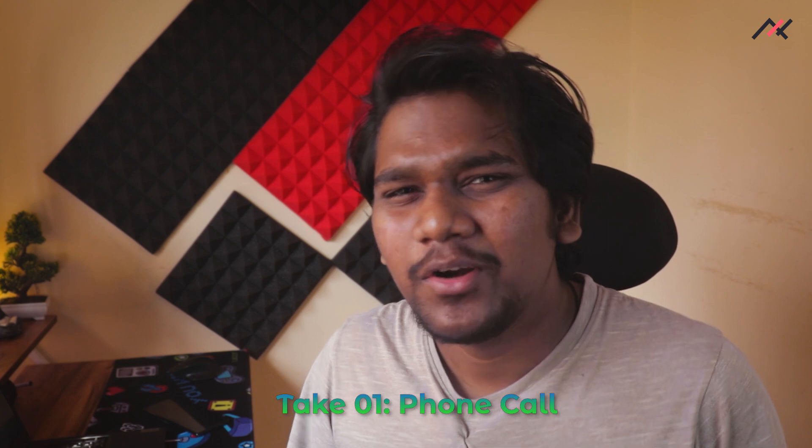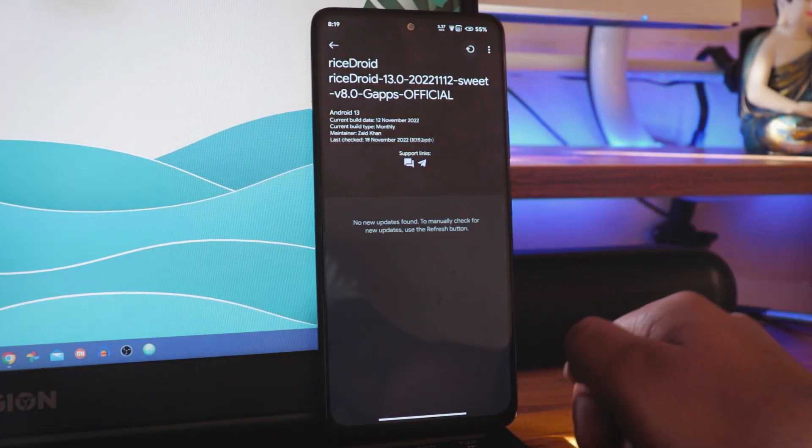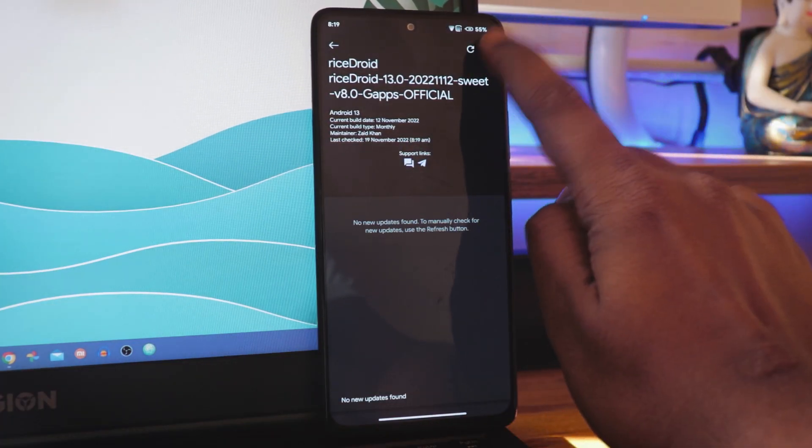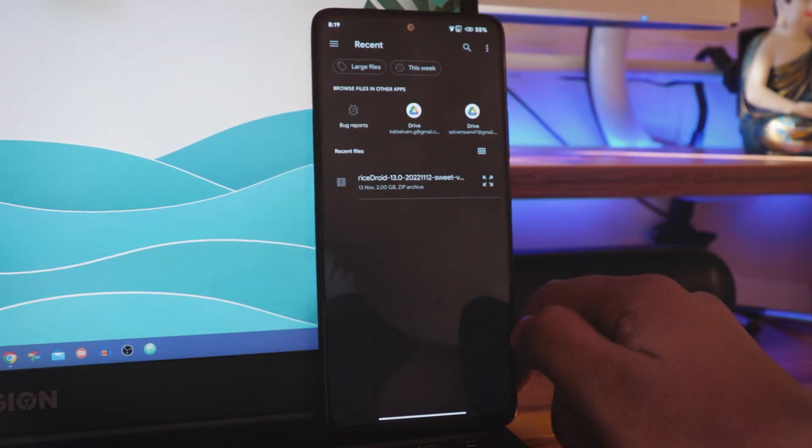Hey there, how are you doing? This is Kali from Techfansies. As you know from our last Redmi Note 10 Pro video, we have installed the RisingDroid on my Redmi Note 10 Pro. After installing it I had some issues, but eventually last week I downloaded the latest RisingDroid from their website and using the system updater I selected the local file and manually updated it. You know what, it's not that bad.